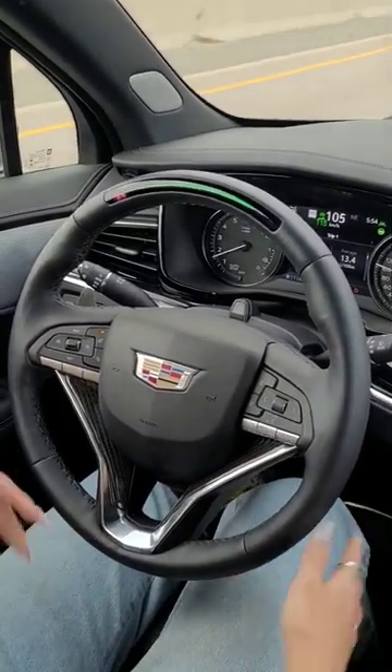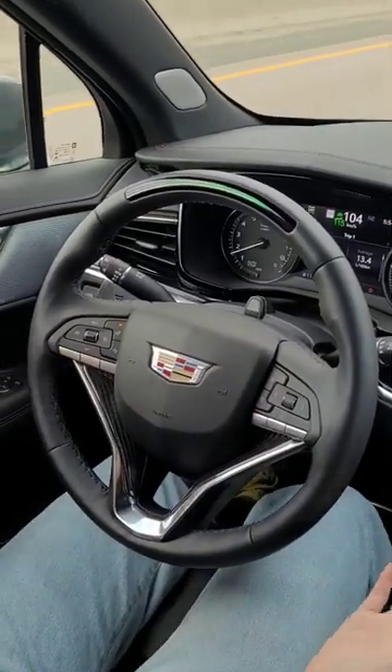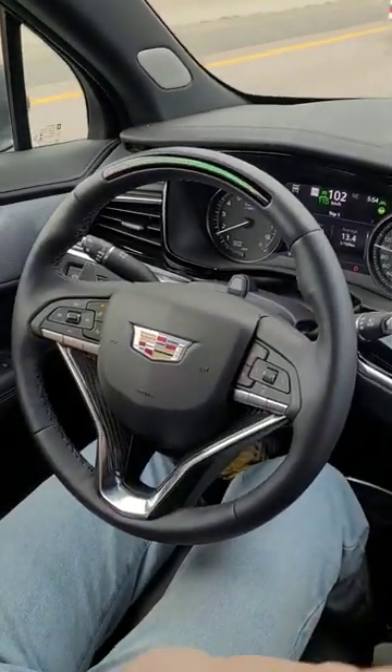In general it feels really good, except it took a lot of trust for me to relinquish control and I'm still getting used to it. But so far Super Cruise has been really cool, and I can do this — no hands.